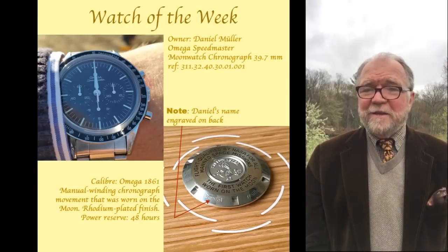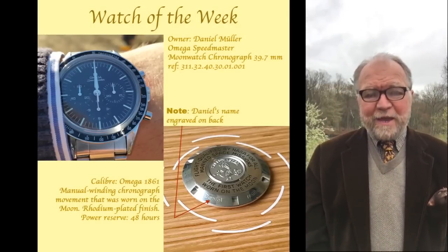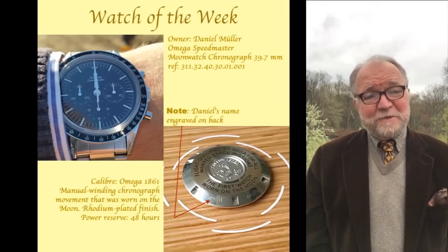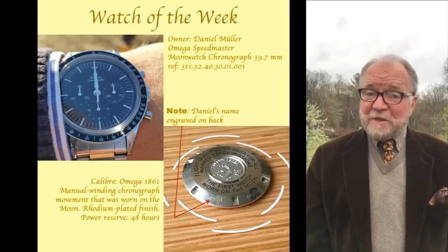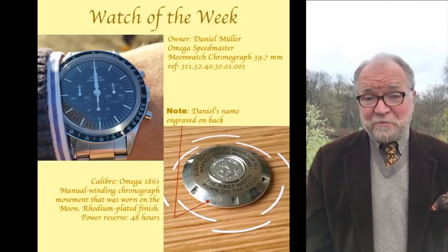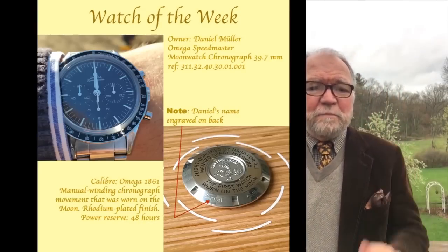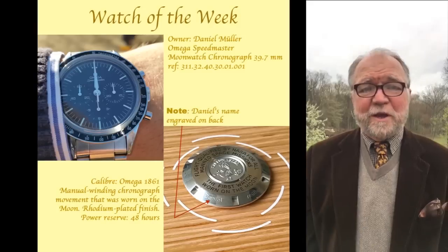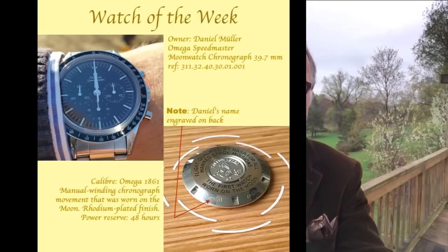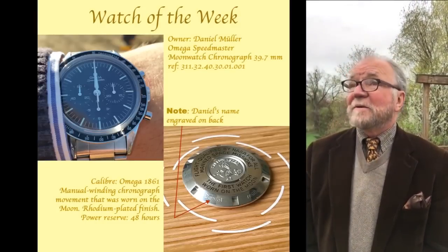Hi everybody, I'm Bill Sanders and this is Watch Art Sci. Today we're going to take a look at Maurice Lacroix watches, with the subtitle 'Gems or Junk' — and it should probably be 'Gems and Junk' because there are some really interesting things and some that reflect a lower price point. Behind me my pear trees are in blossom, and over here my cherry trees are also in blossom, so I thought this would be a nice day to come out and talk about watches.